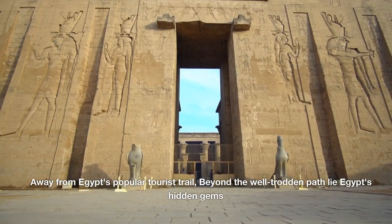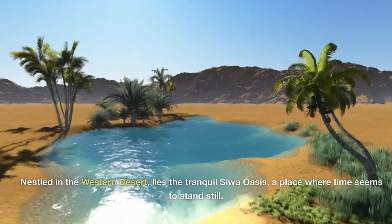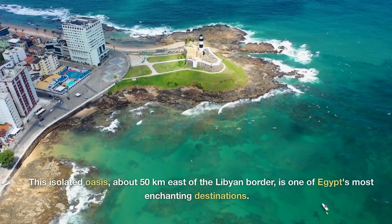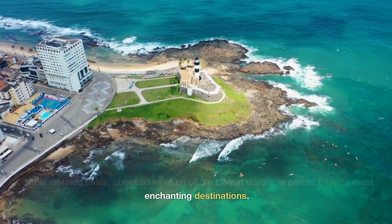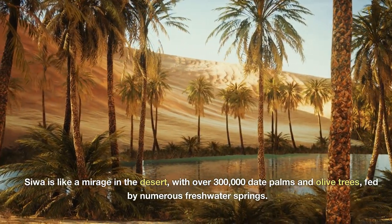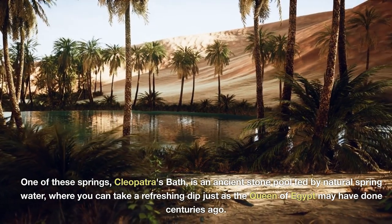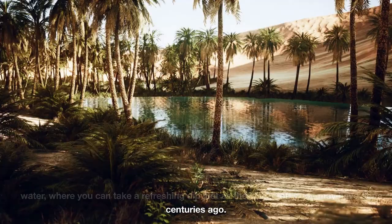Away from Egypt's popular tourist trail, beyond the well-trodden path, lie Egypt's hidden gems. Nestled in the western desert is the tranquil Siwa Oasis, a place where time seems to stand still. This isolated oasis, about 50 kilometers east of the Libyan border, is one of Egypt's most enchanting destinations — like a mirage in the desert, with over 300,000 date palms and olive trees fed by numerous freshwater springs. One of these springs, Cleopatra's Bath, is an ancient stone pool fed by natural spring water, where you can take a refreshing dip just as the Queen of Egypt may have done centuries ago.